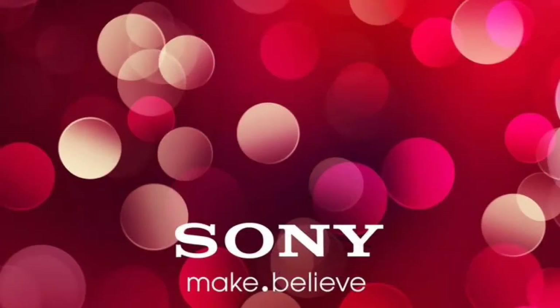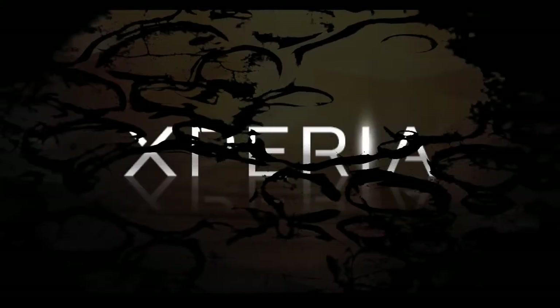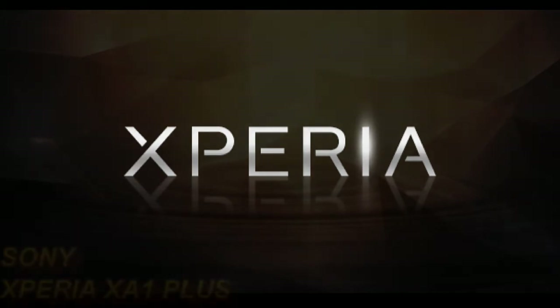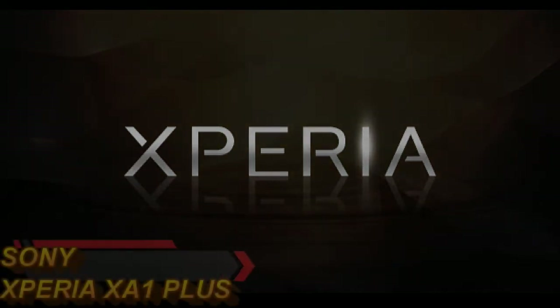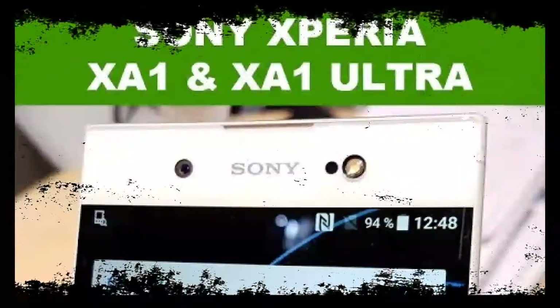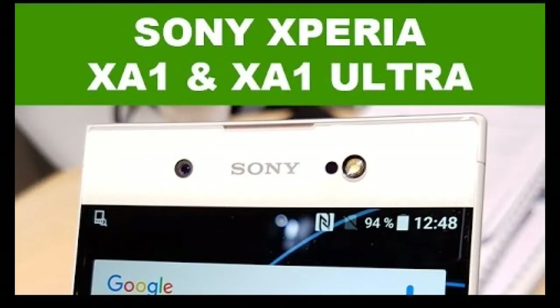This is my first video after a long time. IFA 2017 has concluded, and it's all about the Sony Xperia XA1 Plus. Sony launched the latest smartphone at IFA 2017. Apart from the upgraded XZ1 and XZ1 Compact, they also released the Xperia XA1 Plus.